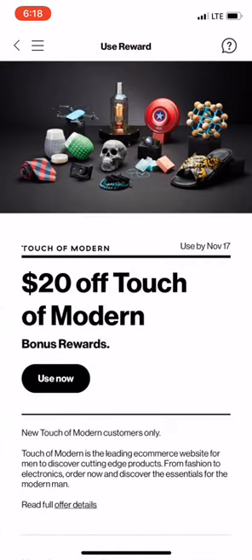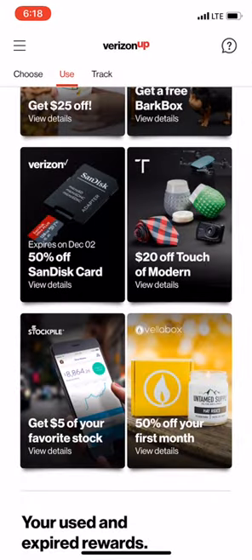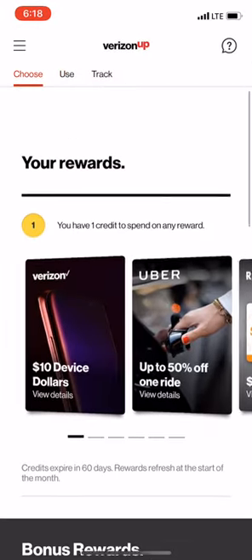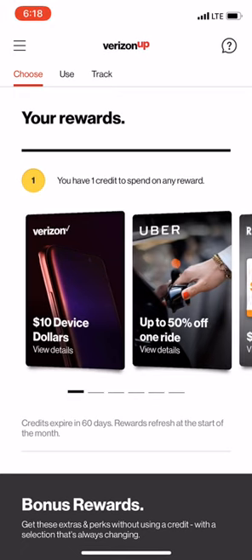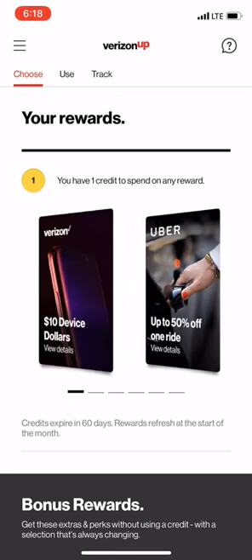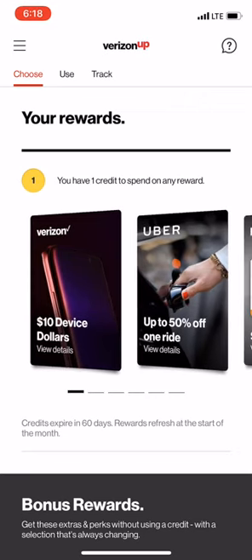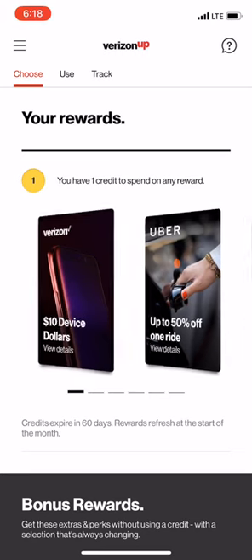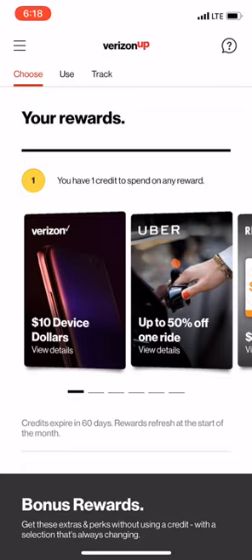You just hit 'Use Now' and it generates a code at the bottom, you sign into the app, and there you have it. So that's how you use the Verizon Up rewards — definitely take advantage of it. Every $300 you're at least going to get a $5 reward somewhere, and hey, that's five bucks of free money. It's not a great kickback percentage, but five bucks is five bucks.